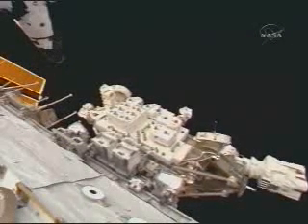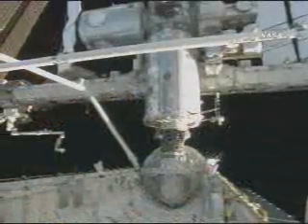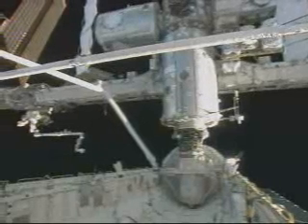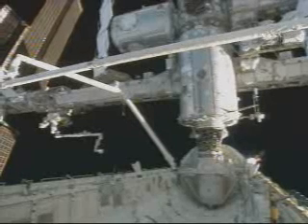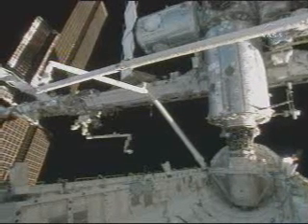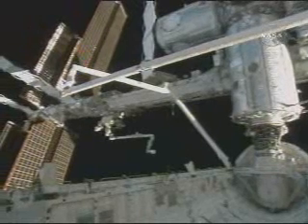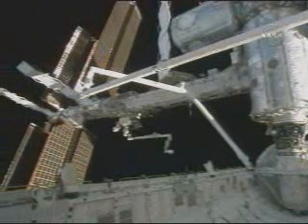Here's a nice shot of the mobile transporter on its way back to work site 8. And here's a beautiful panorama of the configuration as the crew left it tonight. You can see the shuttle robotic arm grappled to the OBSS, which goes across the top of the picture. Off to the left, you can see the mobile transporter at work site 8 with the station arm powered up and ready to go. This will be the configuration overnight. You can also see the 4B solar array in the far left-hand side of the picture.